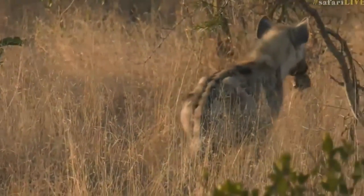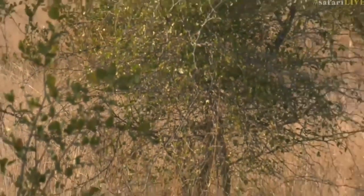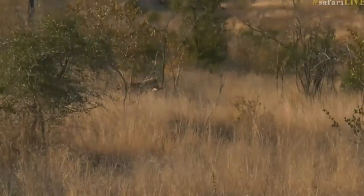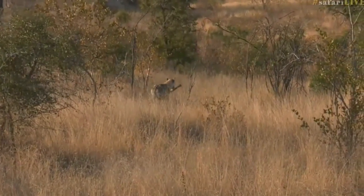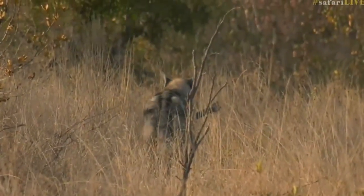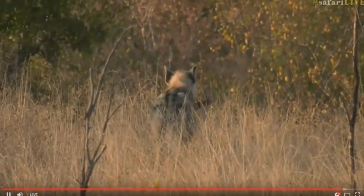This is why I say that I think there is another den here. We're going to try and follow this hyena because I want to see where it's going to go, if it's going to take it to another potential den site. We've been saying that we think they're using another den around here. Before the lions disappear, let's go across to Ali and have one last look at those beautiful boys.